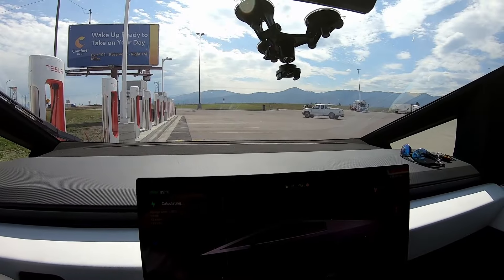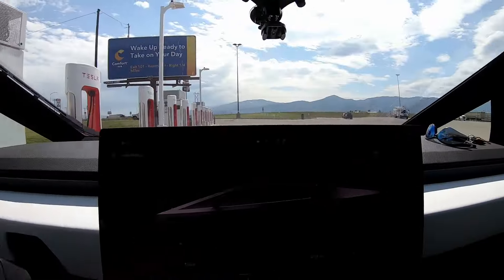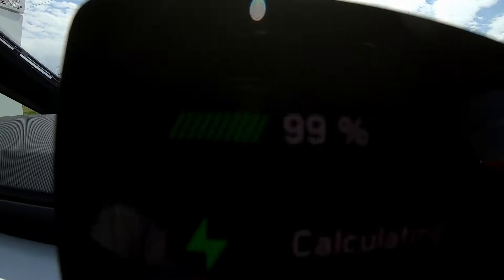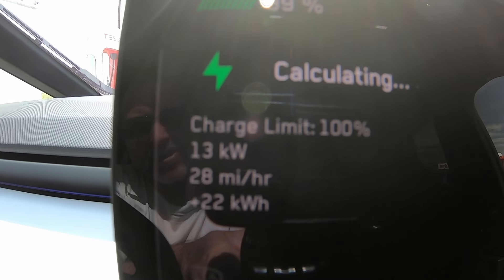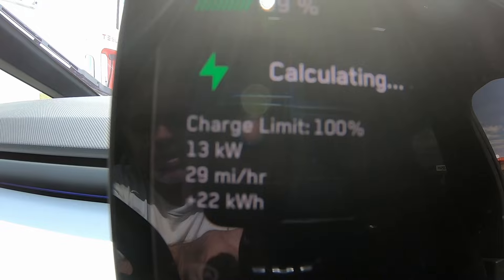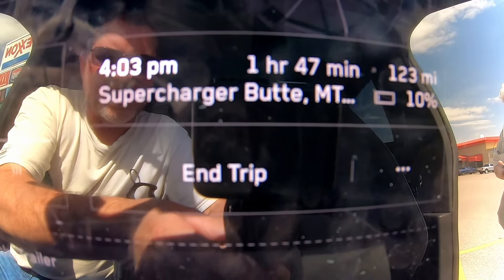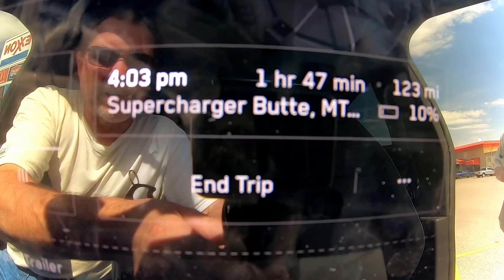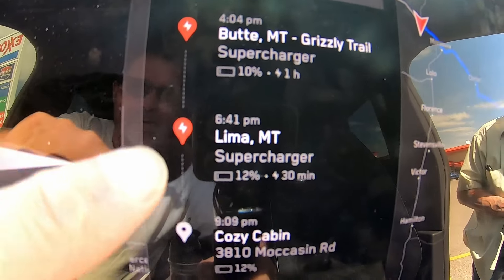It switched to 35 minutes, so about 2:25 or 2:30 we should be out of here. We got loaded up — there's a dog in the cage back here and the father-in-law is joining us. We are at 99%, it says calculating, and we're at 13 kilowatts. We added 22 kilowatt hours here so we're almost at full. Currently it says we will get to Butte with 10% by 4:03.